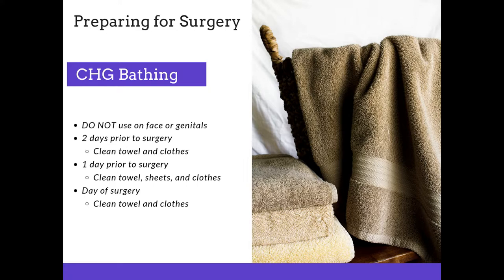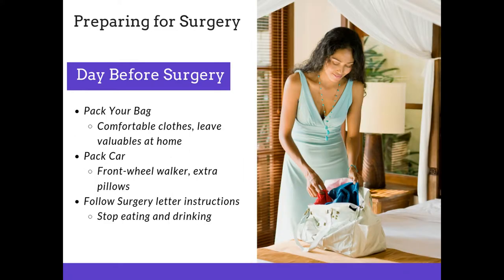Use a clean towel and clean clothing before you head to the hospital for your surgery. The day before surgery, your surgery buddy can help you here — pack your bag with comfortable clothing, leave your valuables at home. If you have a front wheel walker, be sure to put that in the car. Take some extra pillows to make yourself comfortable on the way to and from the hospital. Most importantly, follow the surgery letter instructions closely — your surgeon will tell you exactly when to stop eating and drinking prior to your operation.